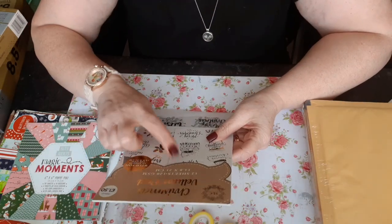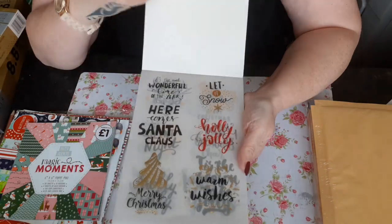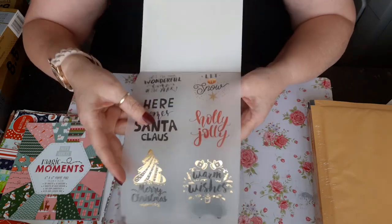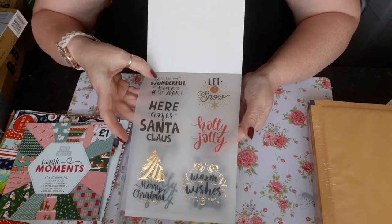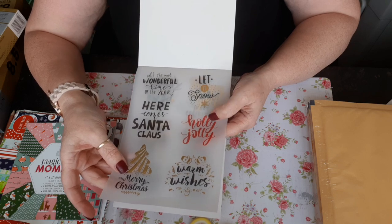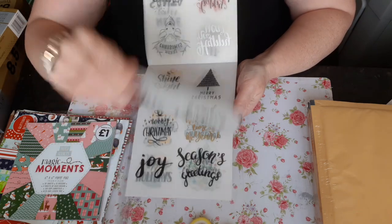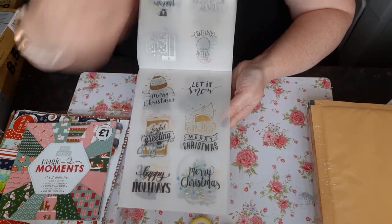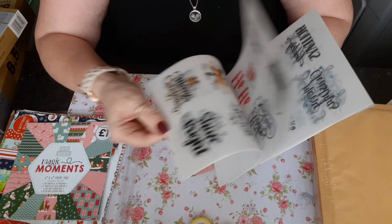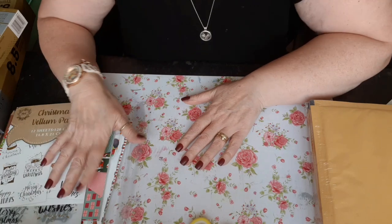Then I've seen this Christmas vellum pad — £1.50 — and I've not seen that before. It is a vellum pad, and you can cut these sayings out and put them on any of your projects. You've got: 'It's a wonderful time of the year', 'Here comes Santa Claus', 'Merry Christmas', 'Let it snow', 'Jolly holiday', 'Warm wishes', 'Merry Christmas', and it goes on and on. There are some beautiful ones in there, and for £1.50 — bargain! So that was from The Works.